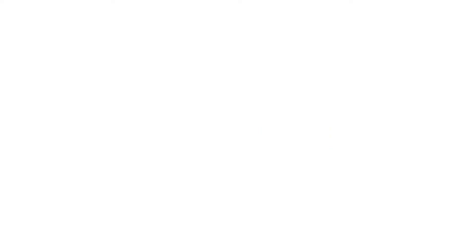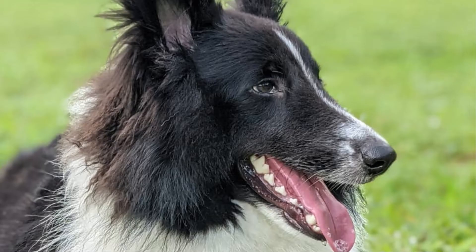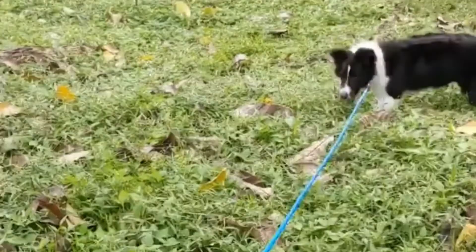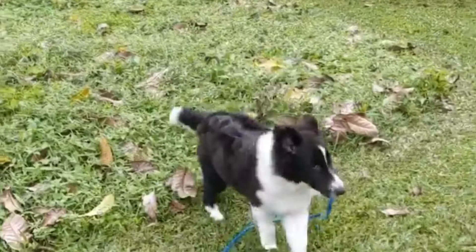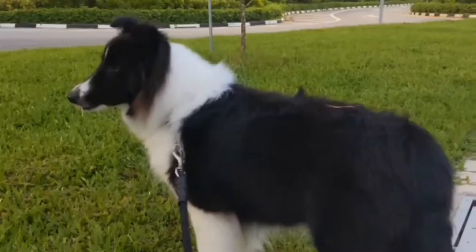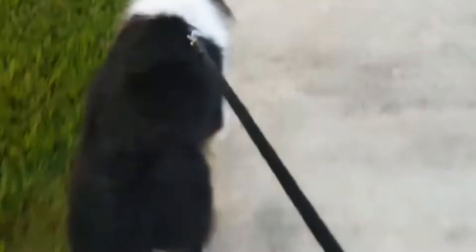In this video we will discuss nine delightful Shetland Sheepdog mix breeds. Number one: the Border Sheepdog — a mix of the Border Collie and Shetland Sheepdog. Energetic, intelligent, and playful, these pups inherited some of the best traits from both parents. These dogs are best suited for homes with yards and fit in with families of all sizes.